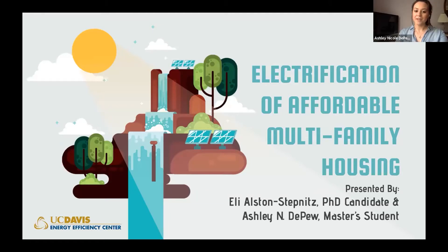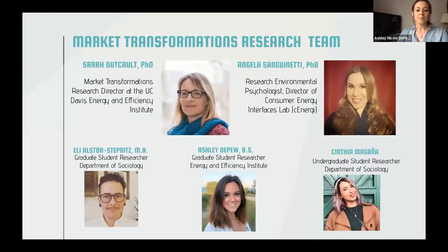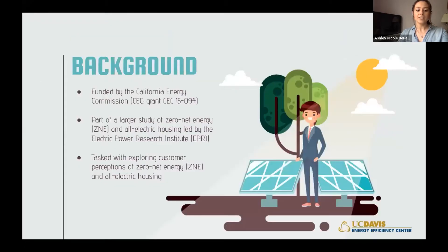Hello everyone. My name is Ashley DePue, and I'm presenting along with my colleague Eli Alston-Smetmetz on a project focused on the electrification of affordable multifamily housing. After providing context on our study's background and policy landscape, Eli will talk about the developer experience and I'll discuss the experience of occupants. We are the Market Transformations Research Team, led by Dr. Sarah Outcult. This project is funded by the California Energy Commission and is part of a larger study of zero-net energy and all-electric housing led by EPRI. Our role was to explore customer perceptions of ZNE and all-electric housing.